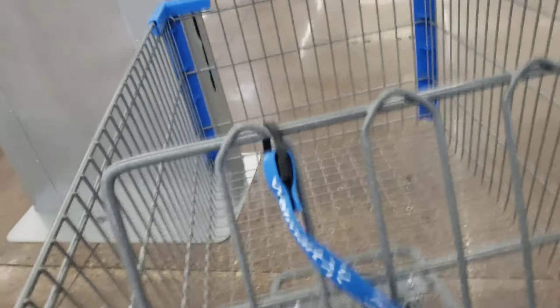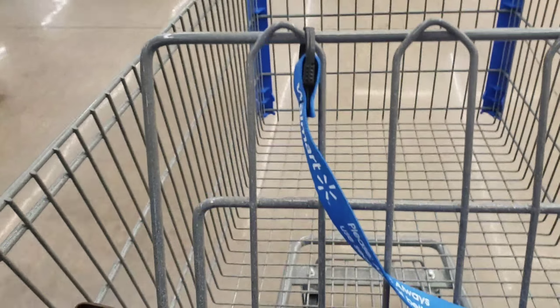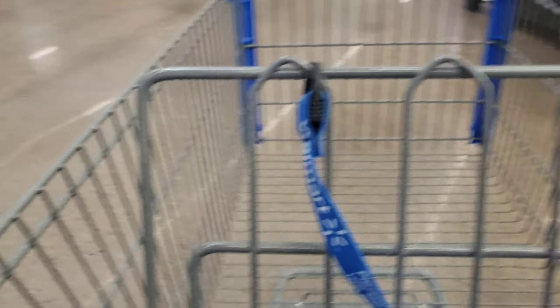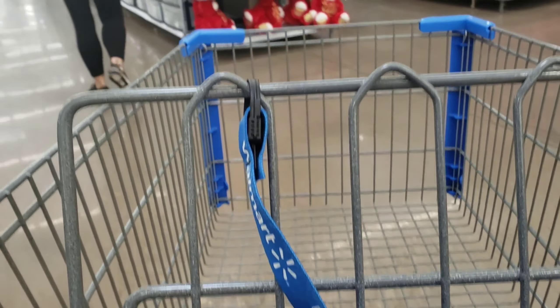We're going to see if we can find some Pioneer Women stuff. They're following Christmas so they're Christmassy, meaning they're 75% off, but not at all stores — at this particular store they are. Outside it seemed like Walmart was packed, but now that I'm inside it's really not as packed as I thought it was going to be.